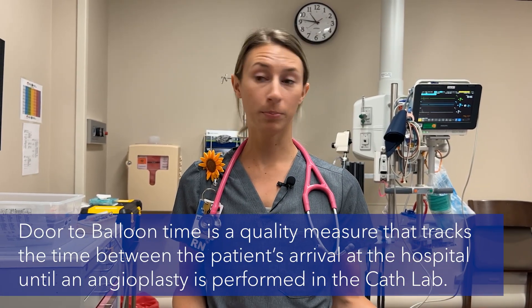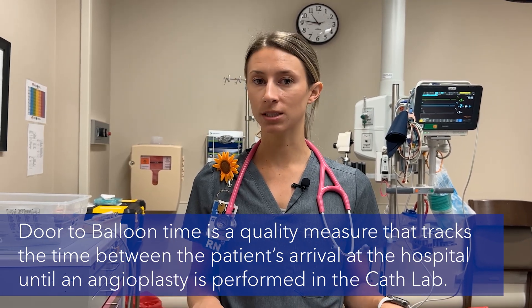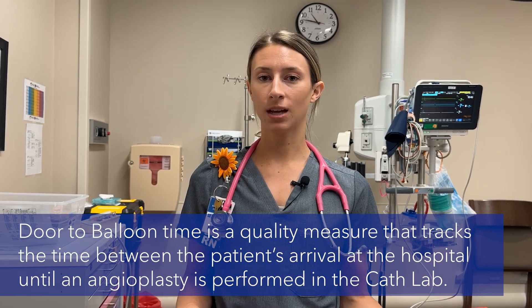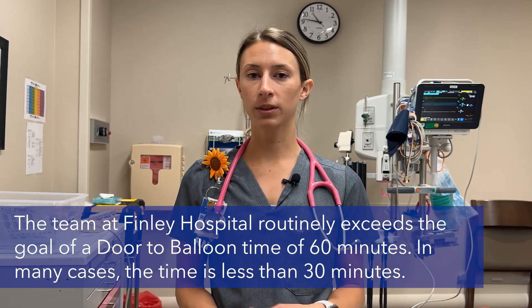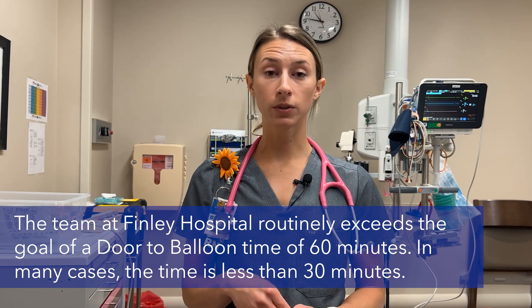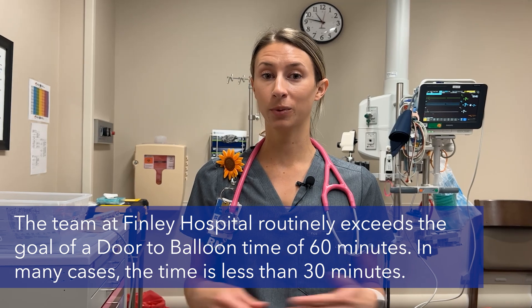Regardless of how you got here, whether that's by EMS or by private car, our goal here at Finley Hospital is door to balloon in 60 minutes — meaning from the moment you walk through the door or roll through the door to the time you're up in the cath lab and that stent is being placed, and all of the steps that happen in between. We like all of that to happen within 60 minutes. That's something that is a goal for us here at Finley Hospital, something that we strive for every day so that we can continue to provide the best patient outcome.